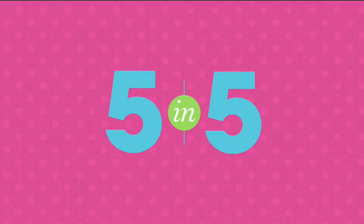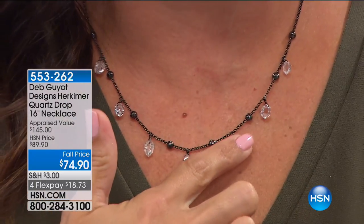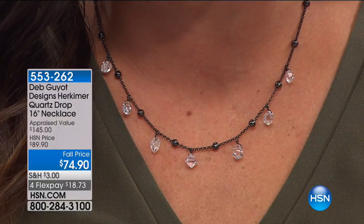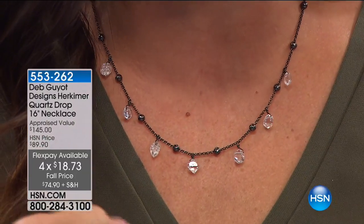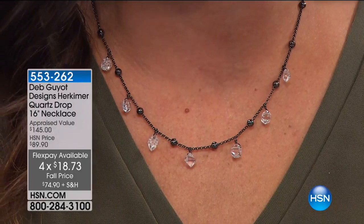I want to show you something also available coming up. I chose to wear this one — it comes from Deb Gio and it is a beautiful Herkimer necklace. There are seven little drops of Herkimer here with beads in between. Absolutely gorgeous — $74.90, about $15 off, and it's black rhodium plated as well. That's coming up a little later, but the item number is 553-262. We've got them on four flex payments.